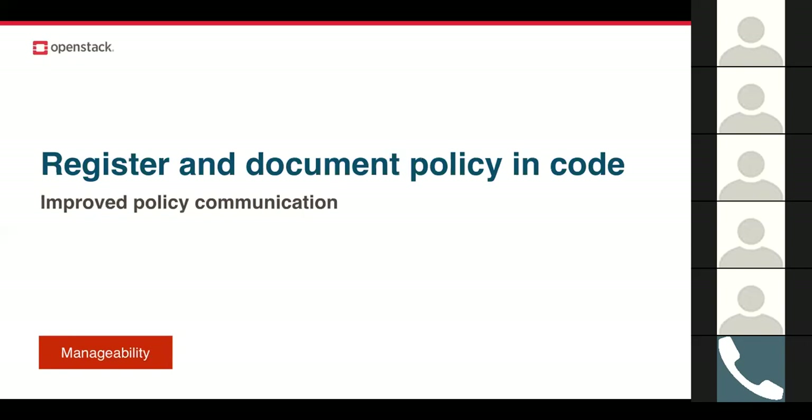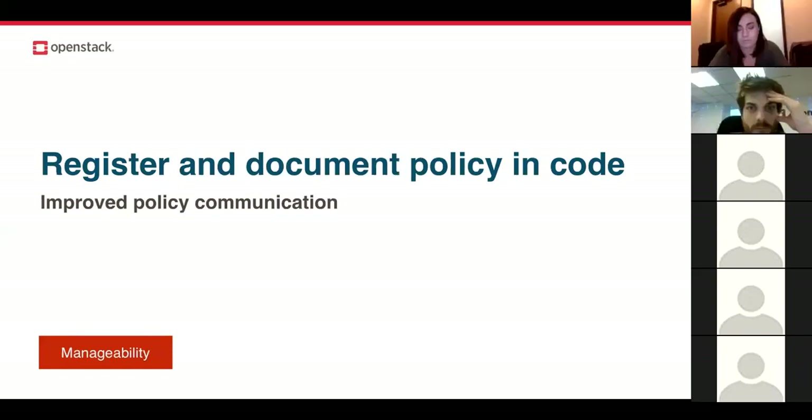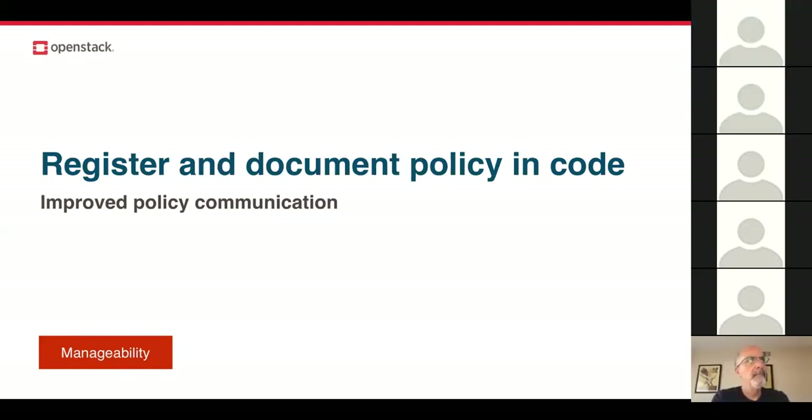Register and document policy in code was a community-wide goal for the Queens release. Previously, role-based access controls, or RBAC policies, were documented in a file that lived separately in the project source. If someone needed to read a policy or make a change, they had to find this file and hunt through it — an arduous journey. Now in Queens, the majority of projects have those policies written in the project code, giving better communication about service policies and enabling more granular defaults for RBAC policies through easier discoverability.